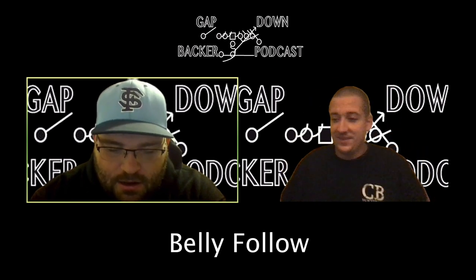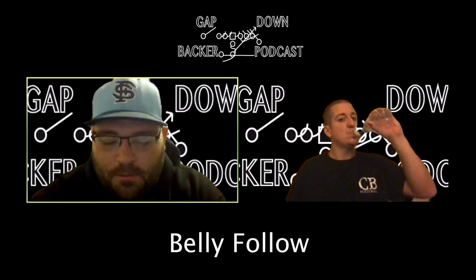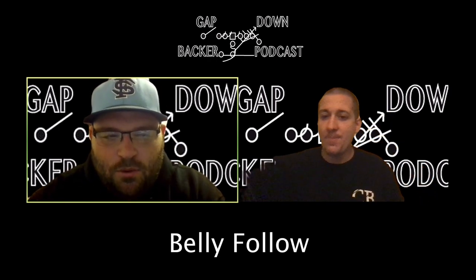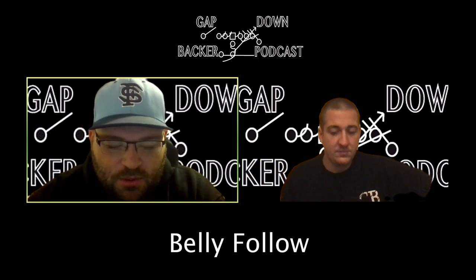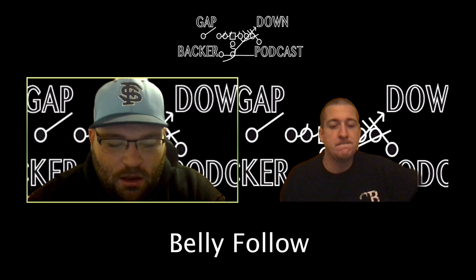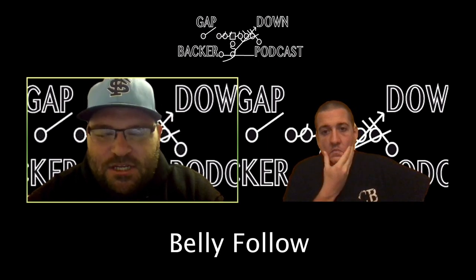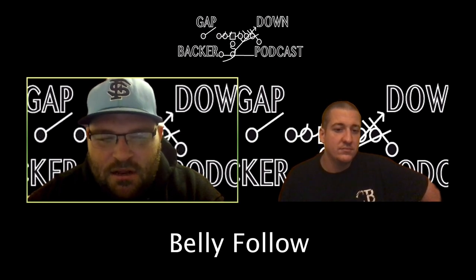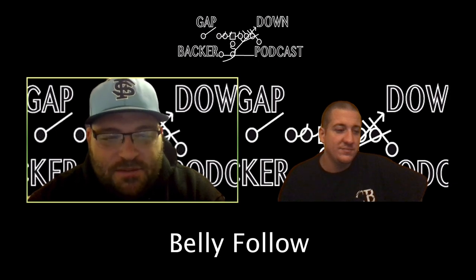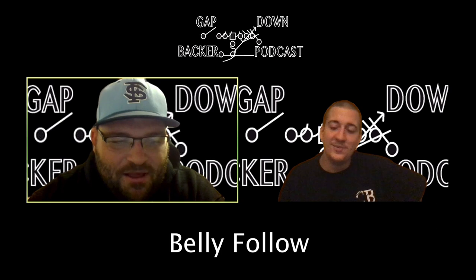Like any belly constraint play, it's got to mirror what you do, and you've got to run belly really well. I think at times we didn't run belly extremely well, but I thought we ran it well enough to run that play. I never expected it to hit like a home run play because we just didn't run belly amazingly, but I was just as baffled as you — to the point where I vomited every time we ran that play after like week two.